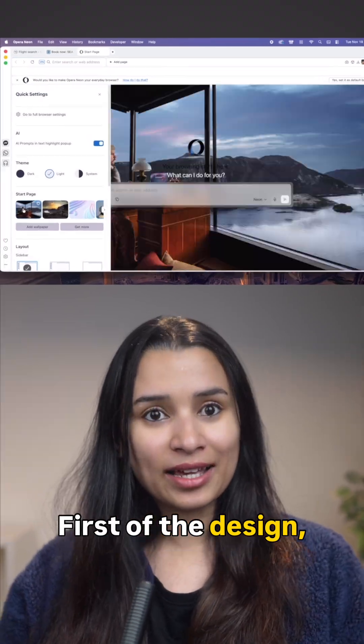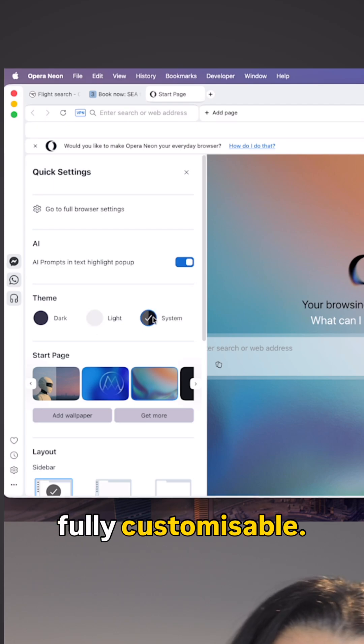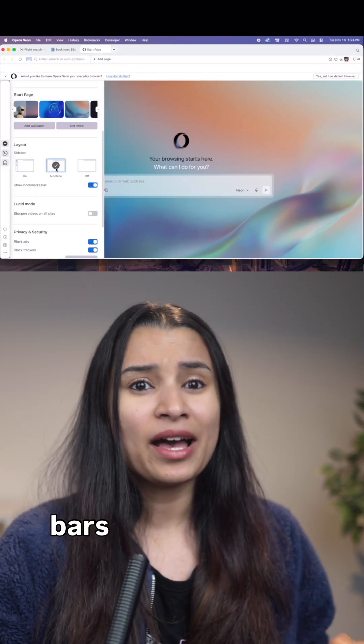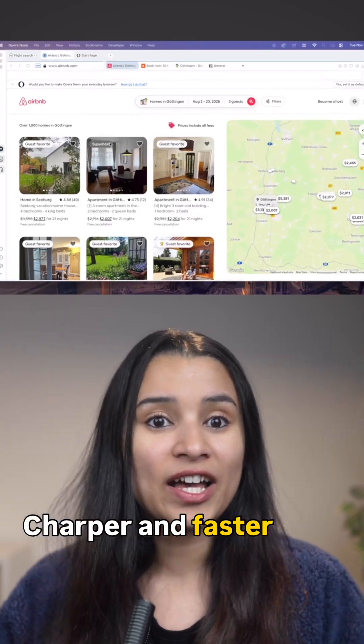First off, the design. It's clean, minimal, and fully customizable. You get your extensions, your themes, your sidebars, but everything feels lighter, sharper, and faster.